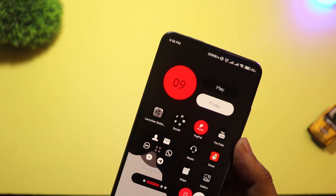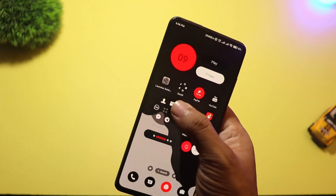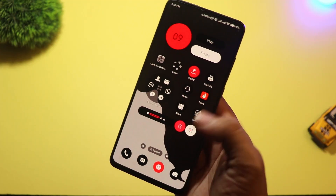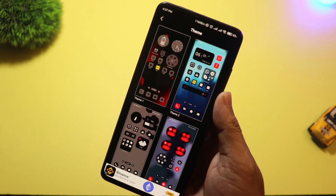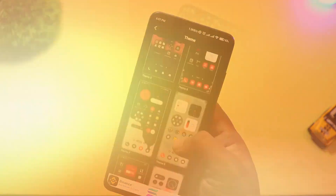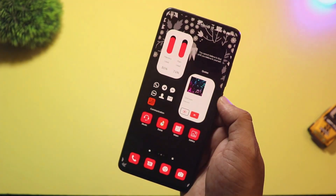At number two, we have Nil Launcher — a new launcher that gives major Nothing Phone vibes. The moment you install it, you'll notice that minimal black and white aesthetic, smooth animations, and bold fonts. Very similar to the Nothing Launcher, but with more custom options. You can change the grid layout, add custom widgets, and even control gesture settings easily. The icons have that signature dot matrix look that gives it a futuristic feel. And the best part? It's not limited to Nothing devices — anyone can use it. If you like that modern, slightly futuristic feel, Nil Launcher is a must-try.